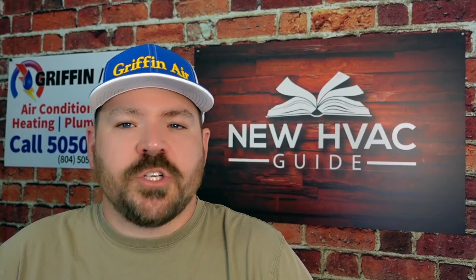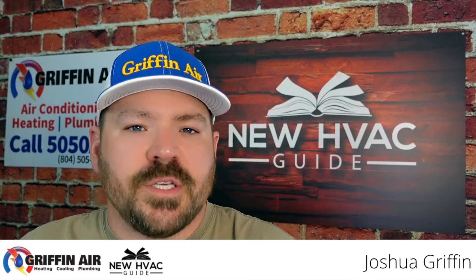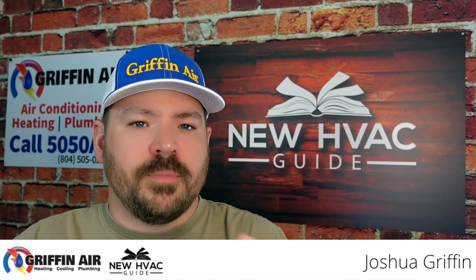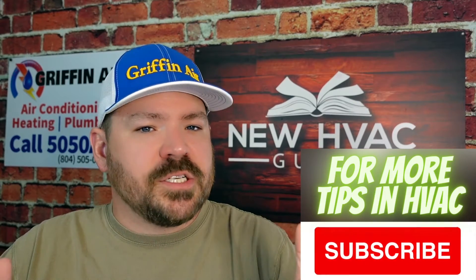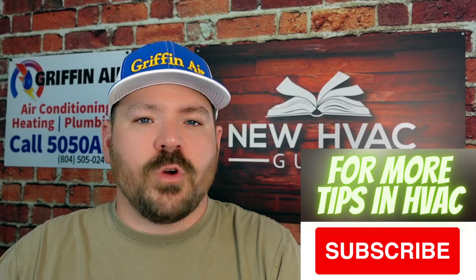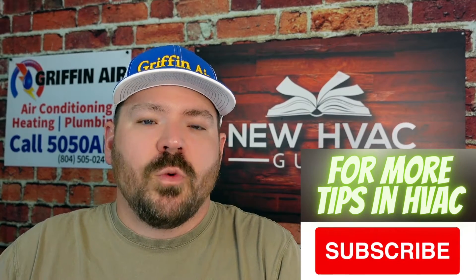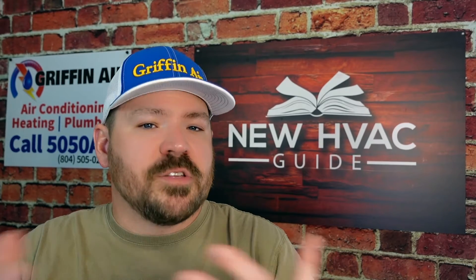Hey guys, I had somebody ask us a question on our guide. Essentially the question was: if I have an older system where parts of it need to be replaced but other parts are still in decent shape, should I just replace one component or another? For example, if you had a furnace with an outdoor unit and a coil, and the furnace is still good but you're going to replace the outdoor unit, should you replace the furnace too?